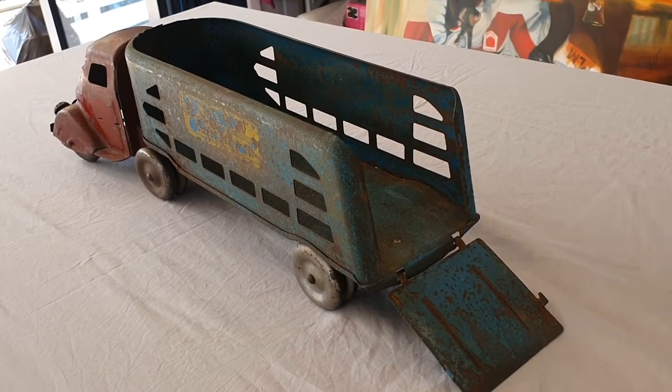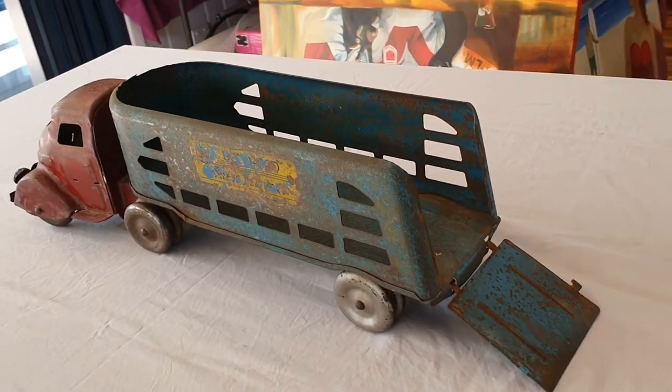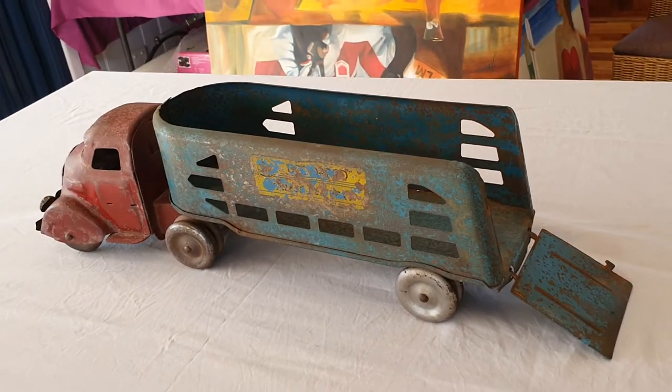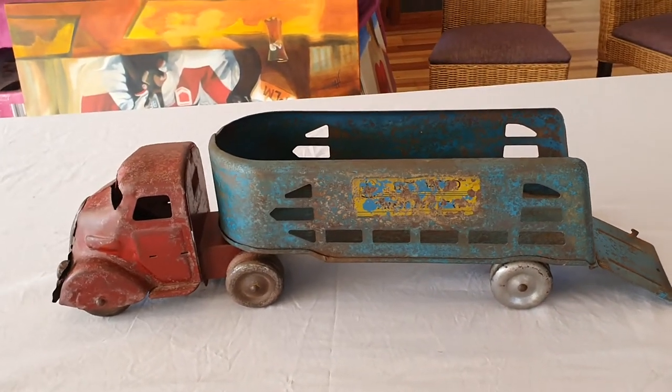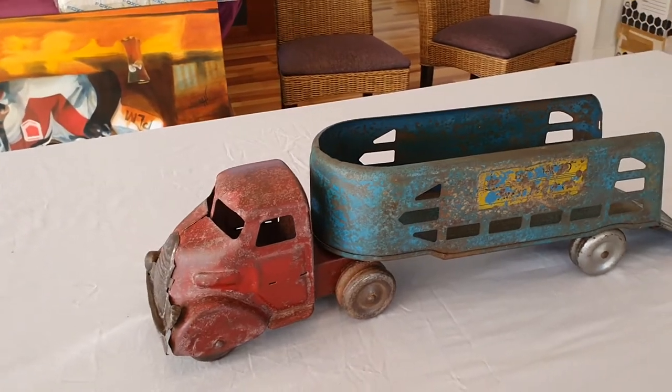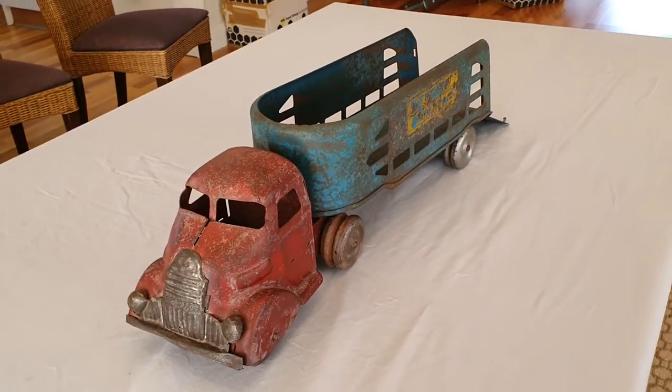Presented here is a fine example of a 1945 Boomeroo Express delivery truck. This truck is 100% original, 100% complete and unrestored. It's an absolutely wonderful example of early Australian engineering.